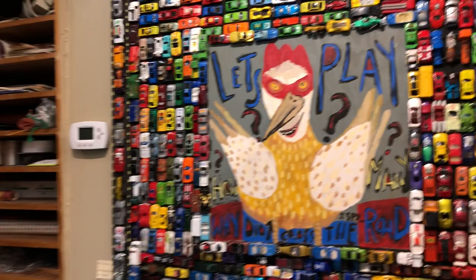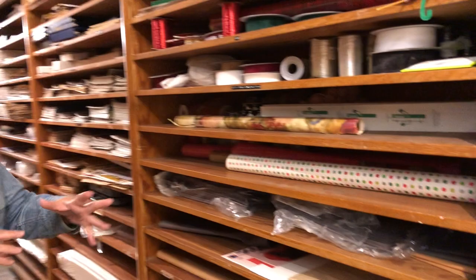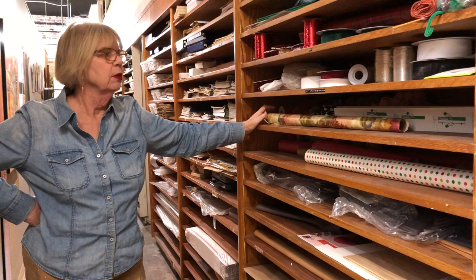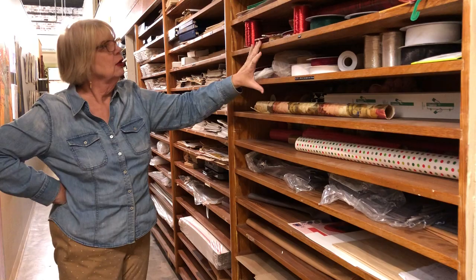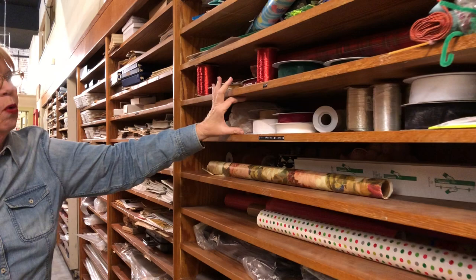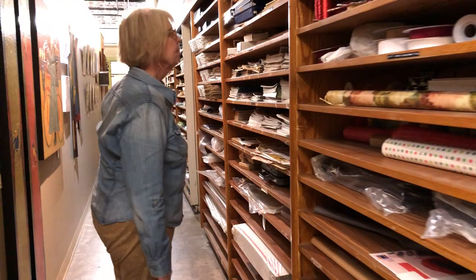This is the back hallway — look at these gorgeous oak shelves, which we definitely use to capacity. These were here when the owner, my friend Howard Marks, bought the building; this was the shoe department. They're gorgeous oak, but look how narrow they are and think about how wide athletic shoes are now — the Nike boxes and so forth. I just love that we were able to save and keep them here.